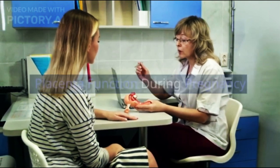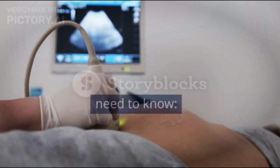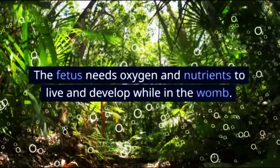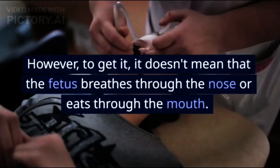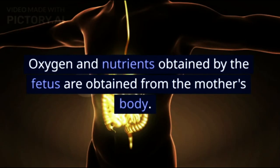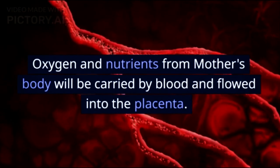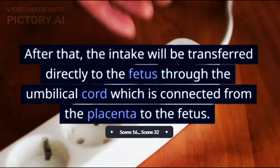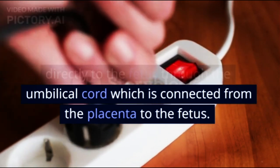Placenta Function During Pregnancy: 1. Distributing Oxygen and Nutrients to the Fetus. The fetus needs oxygen and nutrients to live and develop while in the womb. Oxygen and nutrients obtained by the fetus come from the mother's body, carried by blood and flowed into the placenta. The intake is then transferred directly to the fetus through the umbilical cord, which connects the placenta to the fetus.